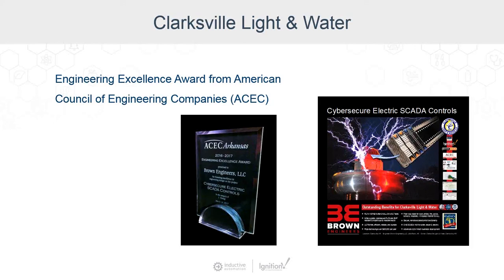We put this slide in here — John, do you want to make any comment about your Cybersecurity Electric SCADA controls and the ACEC Arkansas Award? This was a nice award that Clarksville and Brown Engineers won, to show off what we've done with cybersecurity electric SCADA controls there. It's nice to see people taking recognition with these kinds of projects being done even in small and medium-sized utilities. This is very elegant, nice stuff, but it's not so complicated that you can't put it anywhere — and that's part of the elegance and the beauty of it.